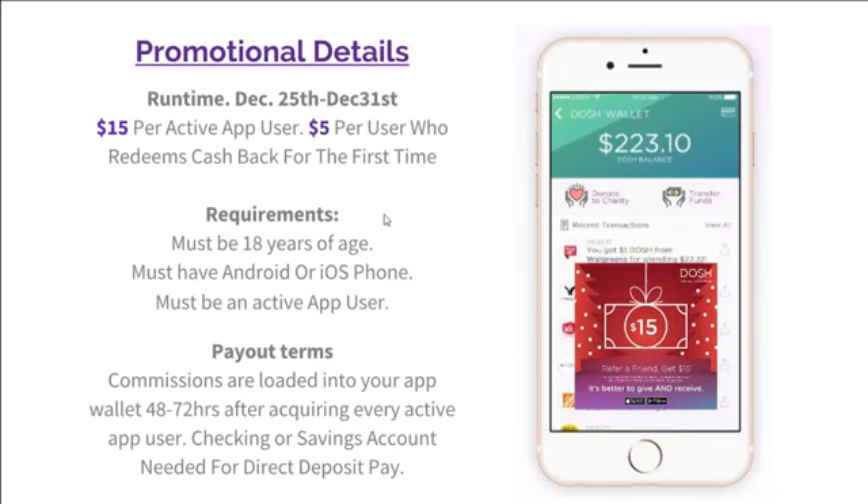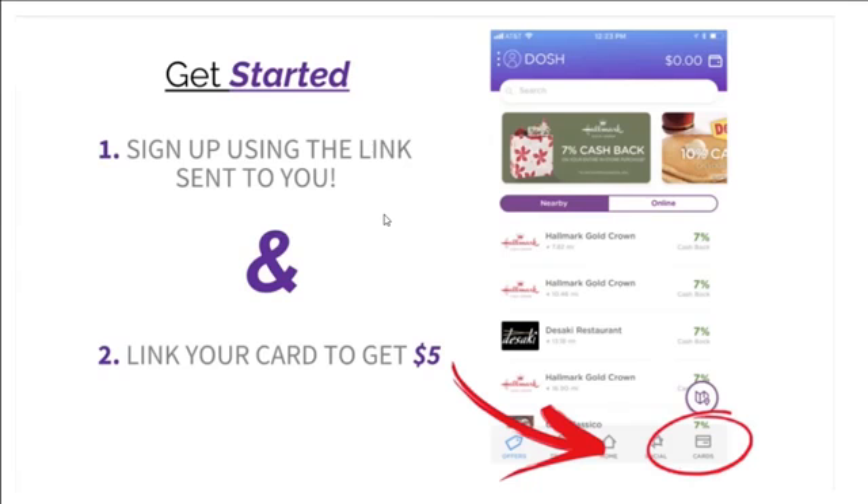Our promotional details are as follows. We need promoters from December 25th through the 31st. You're going to make $15 for every active app user you get through your promotions, and you can also earn $5 when those users get cash back for the first time. The only requirements are that you're 18 years of age, have an Android or iOS phone, and you must be an active app user to participate. Commissions are paid into your app wallet within 48 to 72 hours after you acquire every active app user. You're going to need a checking or savings account for direct deposit pay.